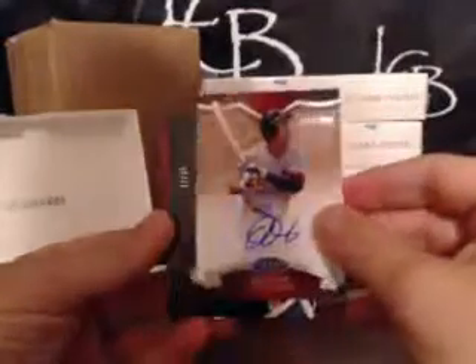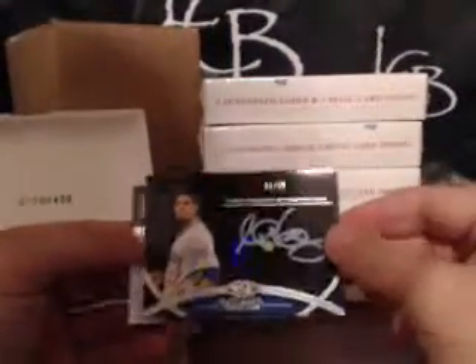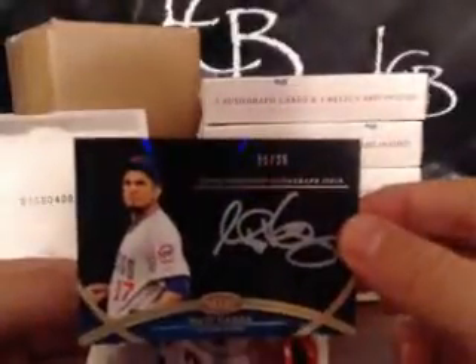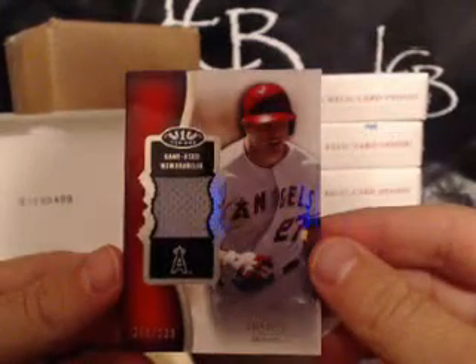First hit: John Jay. Second, we got a beautiful Matt Garza — white ink, 21 out of 25 for the Chicago Cubs. And we got a Mike Trout numbered at 399. All right, so that's box number one.